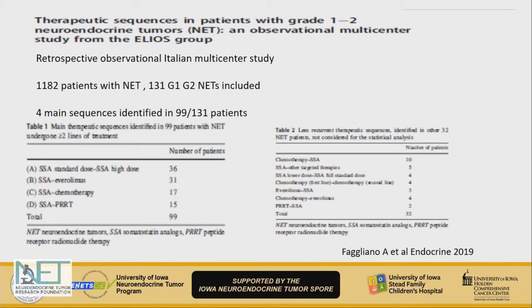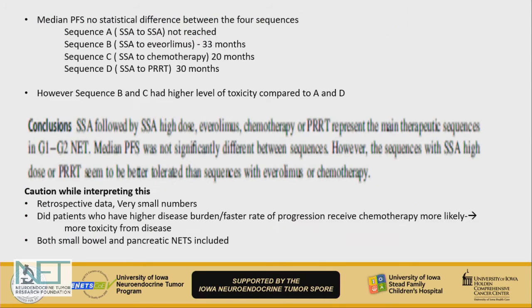Looking at existing published data from recent years: a large Italian multicenter group looked at 131 patients from a larger cohort of 1,182 patients and identified four main treatment sequences. The median progression-free survival did not differ statistically between the four sequences — whether patients went from somatostatin analogs to a higher dose of somatostatin, to everolimus, chemotherapy, or PRRT.